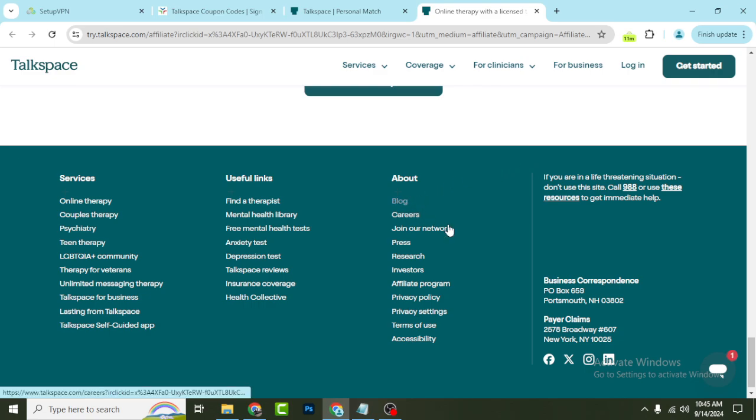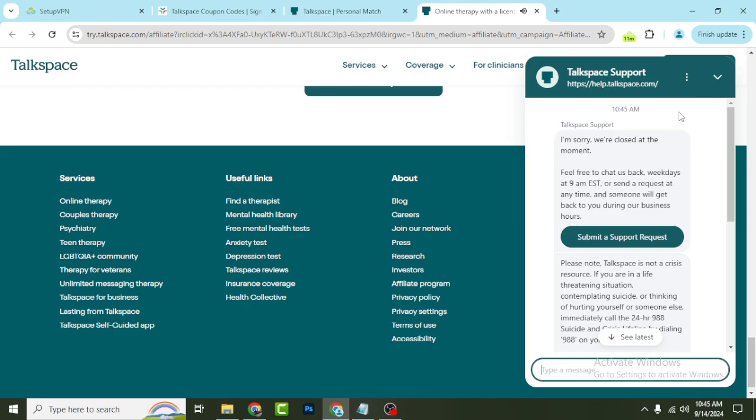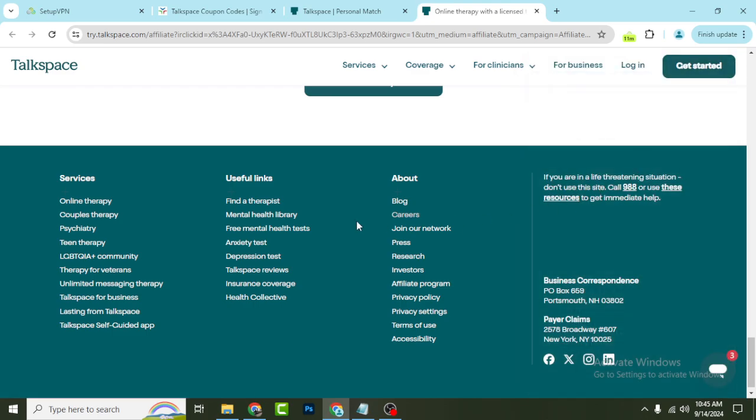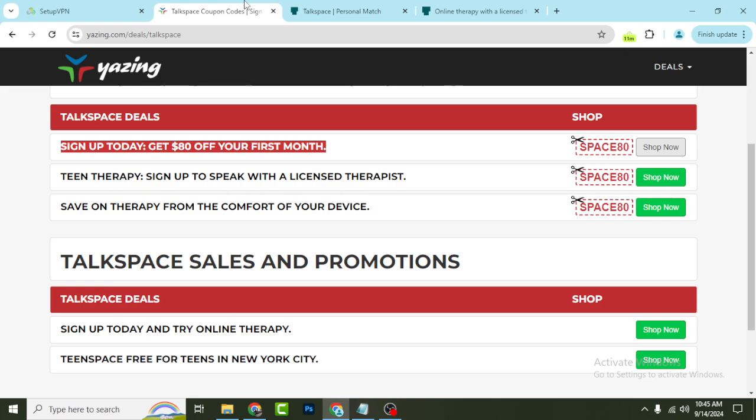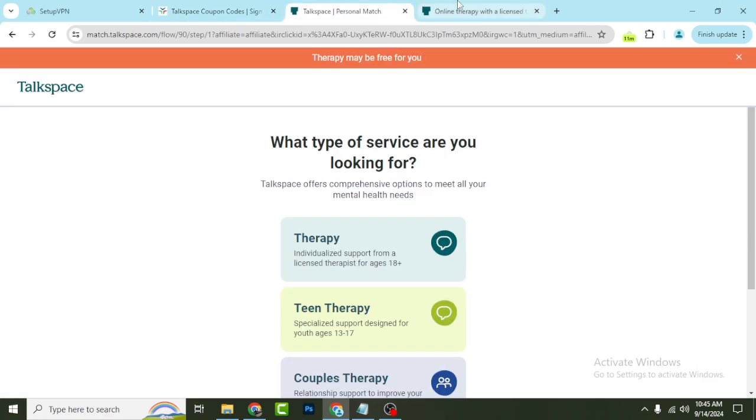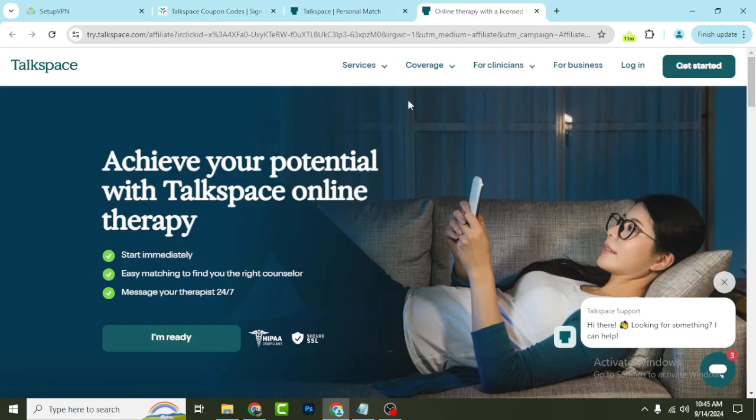You can connect with them on Facebook and check out their updates. You can also easily call them and they will support you. Every month all the updated discount coupons will be available here, and all of these coupons and discounts will help you save money.